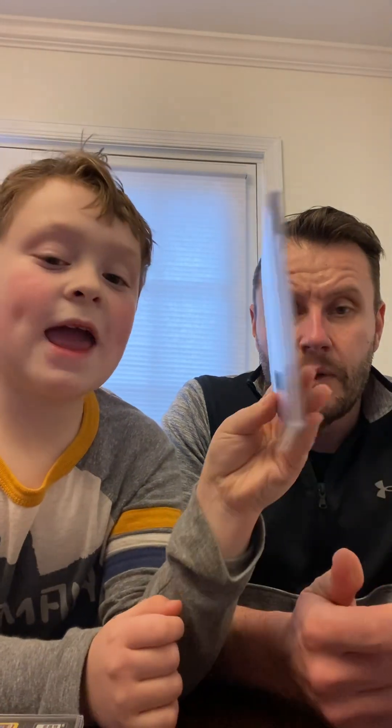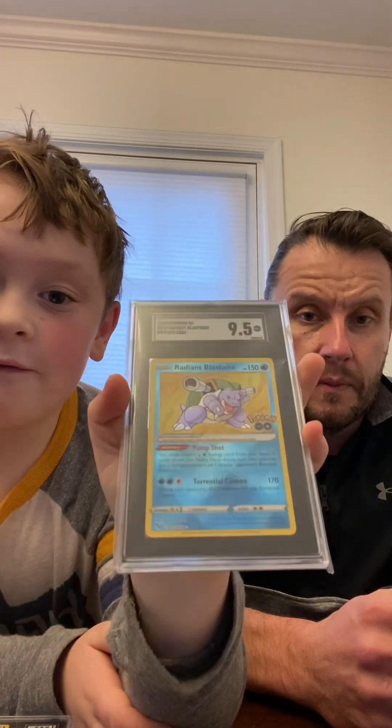It's the Reindeer card from the 2023 Pokemon Crown Zenith, and that got a 9.5. And the last card is the Blastoise — and Blastoise also got a 9.5!